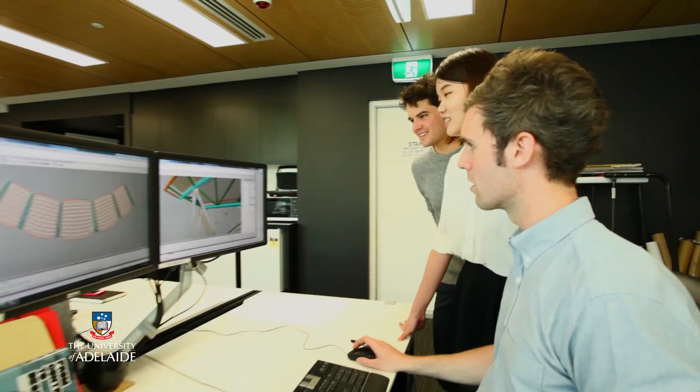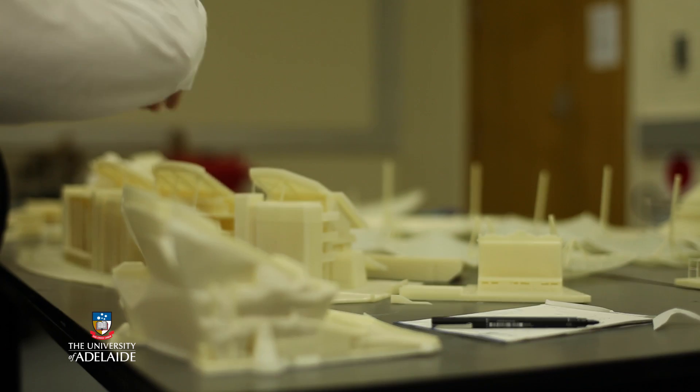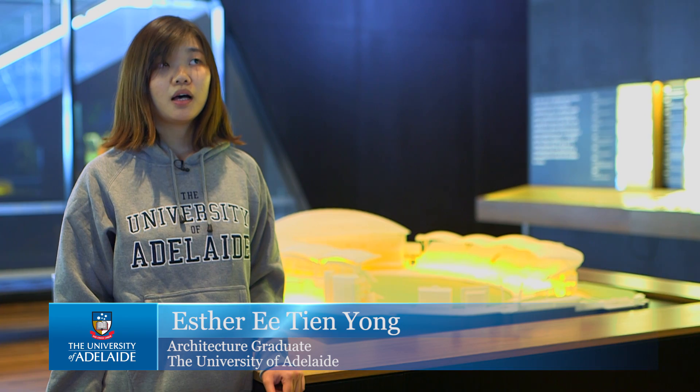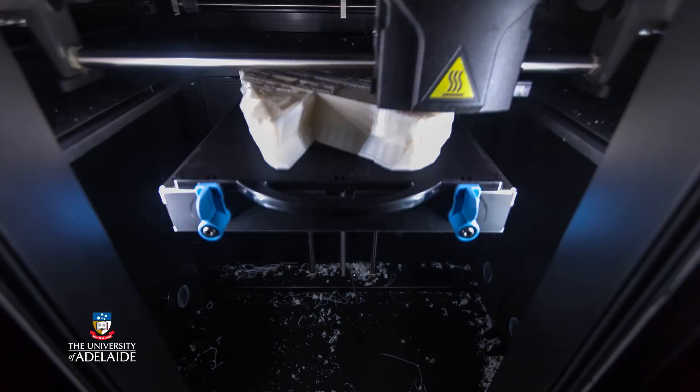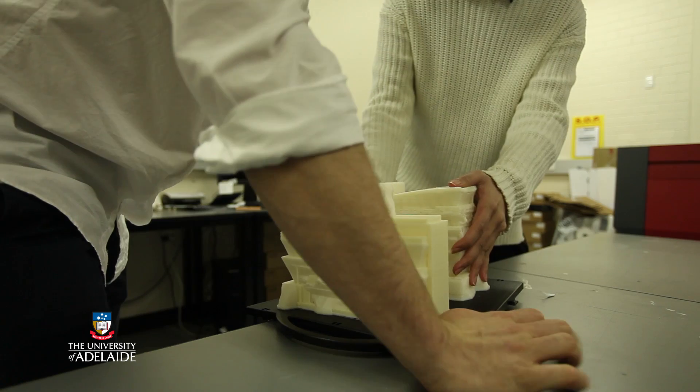We received the digital model from Cox Architecture. From that point we were able to separate all the individual parts of the oval into printable-size portions. The total material used was 1,300 cubic inches, and the printing time was 70 days of solid printing.